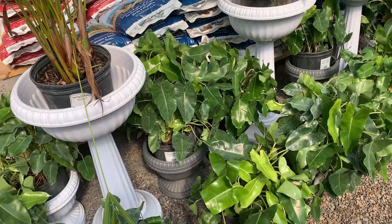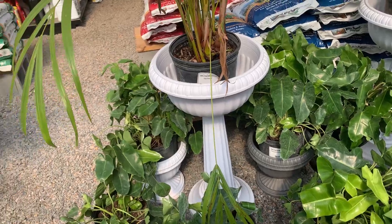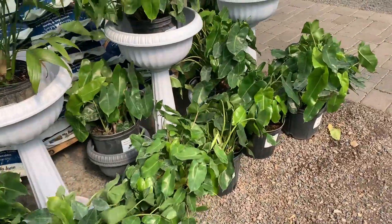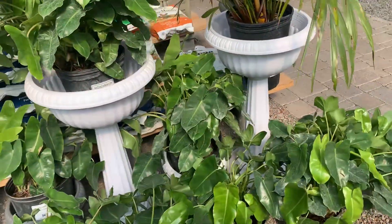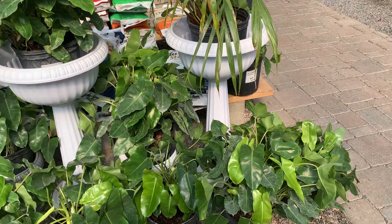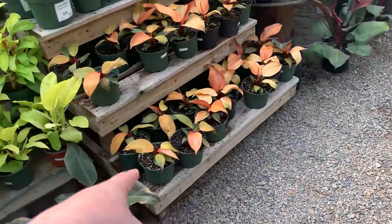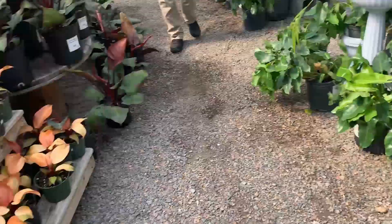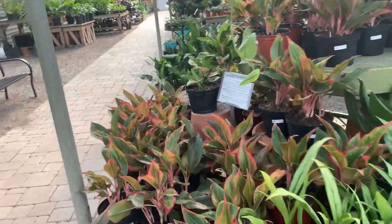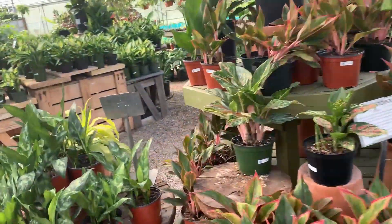Oh my god, a Philodendron Burle Marx — holy crap, really? They're all really large though, and I do not want one enough to have a plant of that size. They're really in good condition though — I mean, if I wanted one, that would be a good price for that. I'm actually pretty impressed, truthfully. I'd prefer one in a slightly smaller pot size. Chamaedorea Elegans — always beautiful. Always beautiful but I never end up getting one.